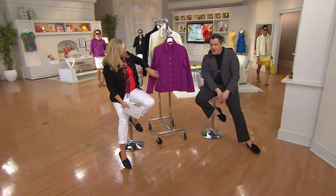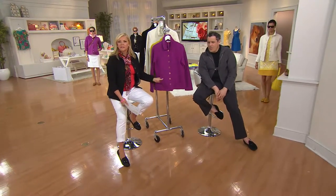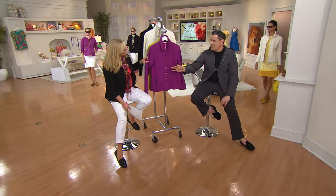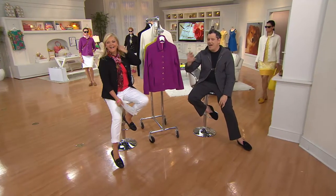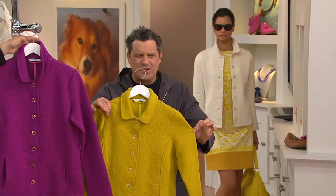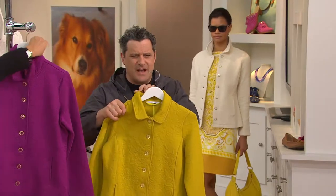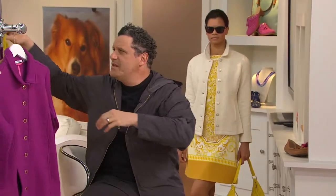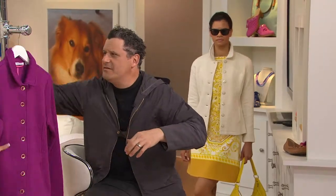Do you pop the collar? I never have but I'm open to trying it. You know, Lisa Robertson calls it 'elvising the collar.' I like a popped collar, but I was just noticing today how chic it looks with the collar down too — it looks like a little Eton jacket, almost like a little school girl. You're gonna love the berry.